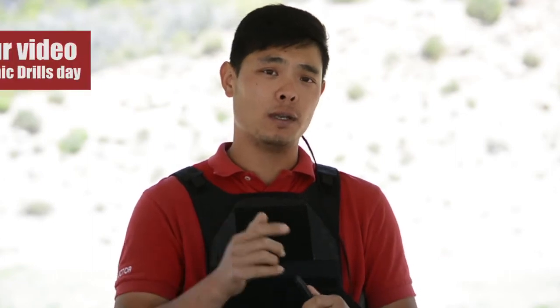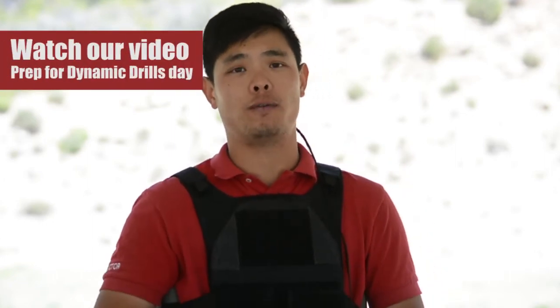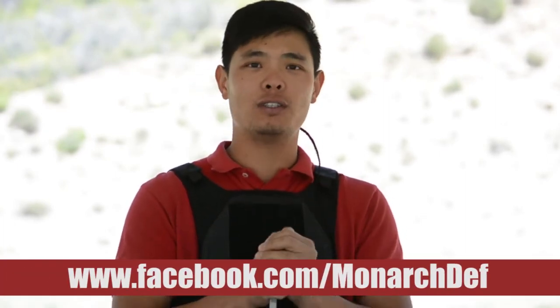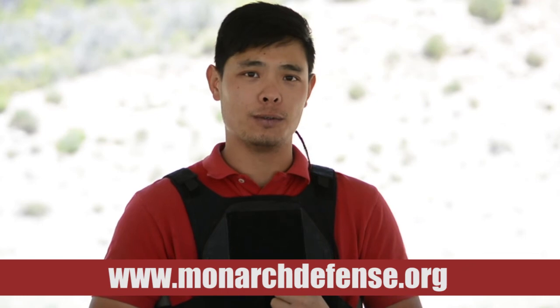I do highly recommend you check out this other video on how to prepare for your first Dynamic Drills Day — what to expect, how to prepare. That will do a really good job answering a lot of questions. You can also find us on Facebook — please like us and follow the posts, get inside the conversations because I love to hear from my students and see you guys engaging and making connections with other like-minded friends and patriots. Find us on social media — YouTube, Facebook, Instagram. But really, monarchdefense.org will give you the upcoming classes schedule. If you have questions, don't be afraid to call or email — all that contact information is on the website at monarchdefense.org. I will see you on the range. Thank you so much.